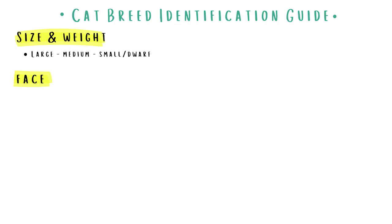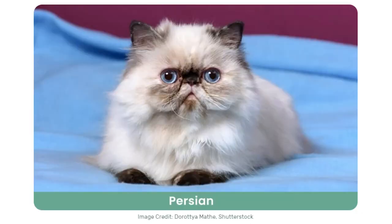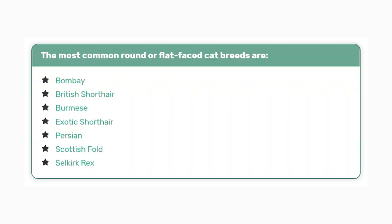Then taking a look at face shape — not all cats have faces shaped in a particular way that makes it easy to identify their breed. However, cats that do display a particular face shape make it easier to narrow down to a tighter category. For example, round and flat-faced cats — known as brachycephalic cat breeds — have shorter skulls than other cats. Unfortunately, brachycephalic breeds are susceptible to a bunch of health conditions due to their unique anatomical structure. Here are some of the more common round or flat-faced cats.